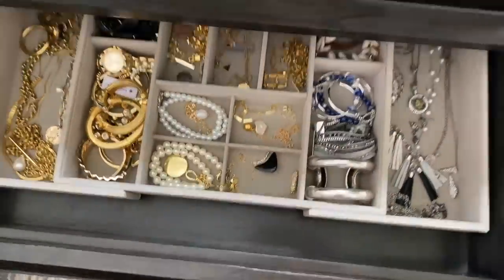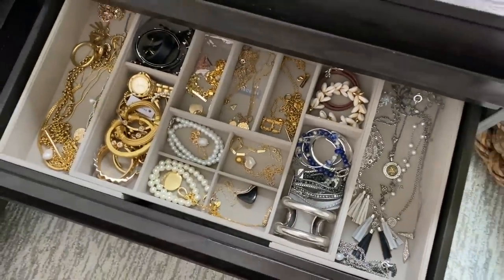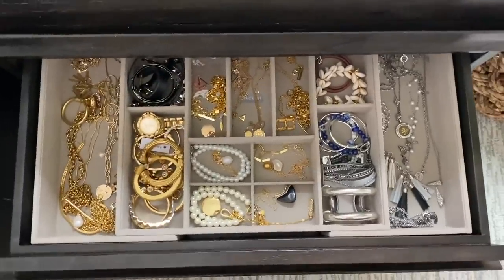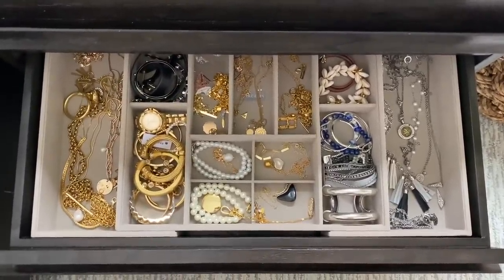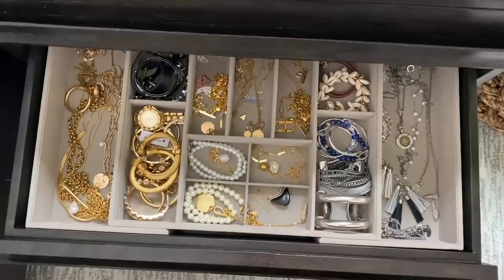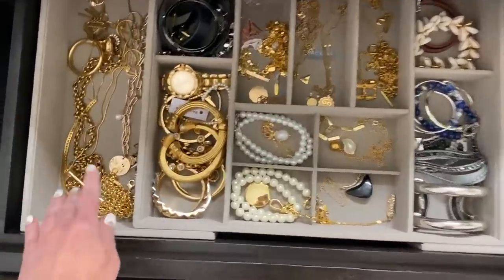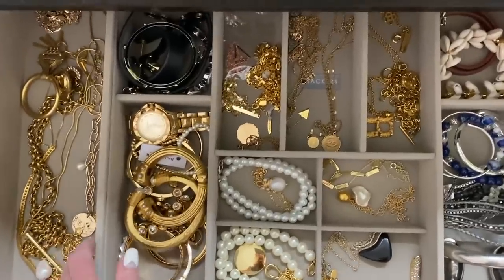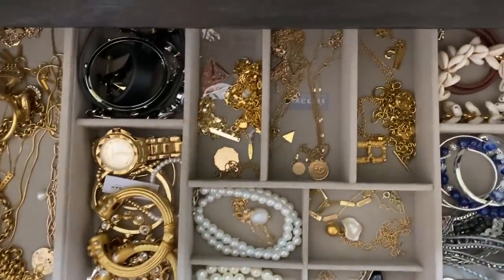Another option for your jewelry, and this is what I use, is an expandable in-drawer organizer. They also have beautiful velvety, felty stackable trays that you can get in your drawer. The key is making sure that if you're going to do a static tray, you measure your drawer first to make sure it's going to fit. That's why I like the expandable one — I didn't have to measure anything except the height, and I could adjust the sides of the tray to fit my drawer perfectly.